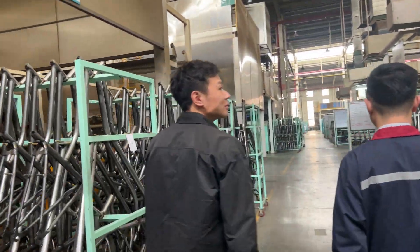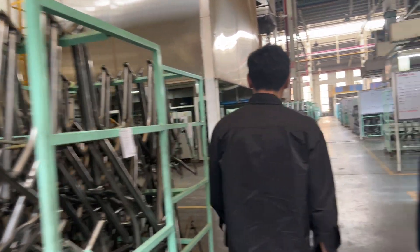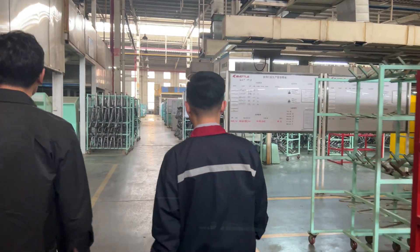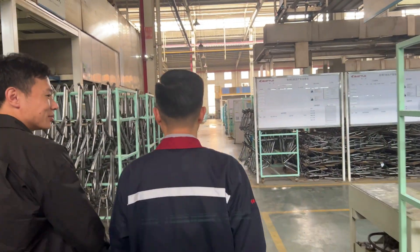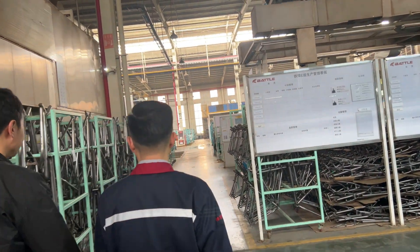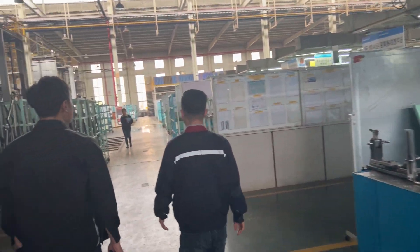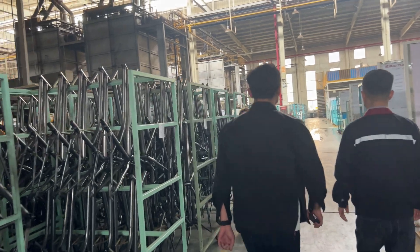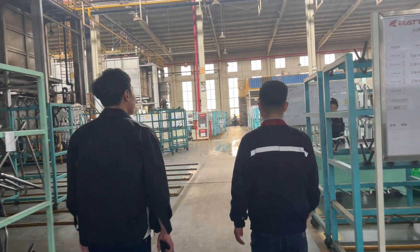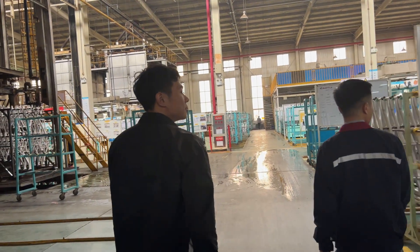6061 is generally considered to be more weldable, it has better corrosion resistance, and it's more readily available. For 7005 aluminum alloy you'd have to wait a little bit, so it's not as stable production-wise. Additionally, the 6061 frame can be heat treated to increase strength, which is what we are doing for our Goulet GT.